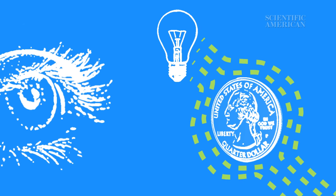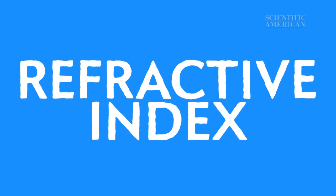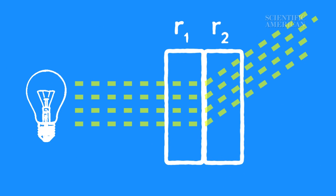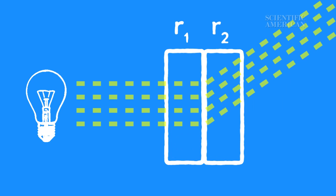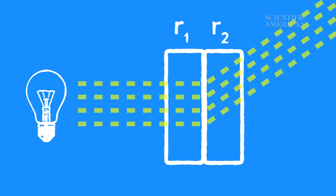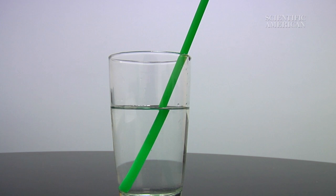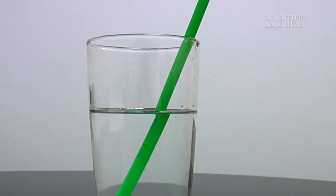The key to cloaking is controlling the device's refractive index, or the speed of light in the material. Light changes direction when it passes between two materials that have different refractive indexes. That's why a straw appears bent when it's half submerged in a glass of water — water has a higher refractive index than air, so the light changes direction when it goes from water to air.